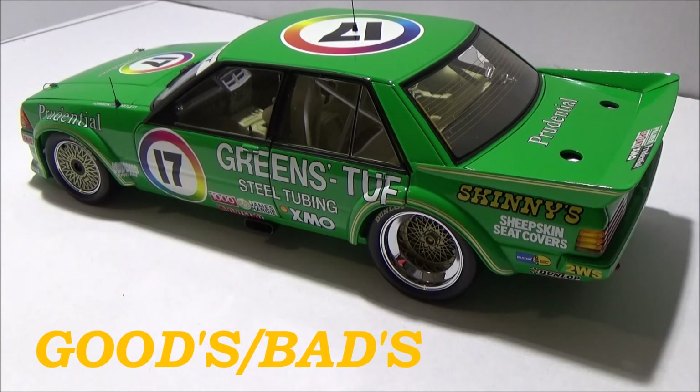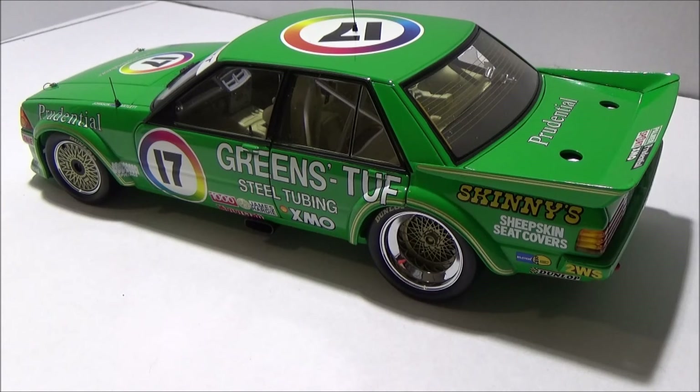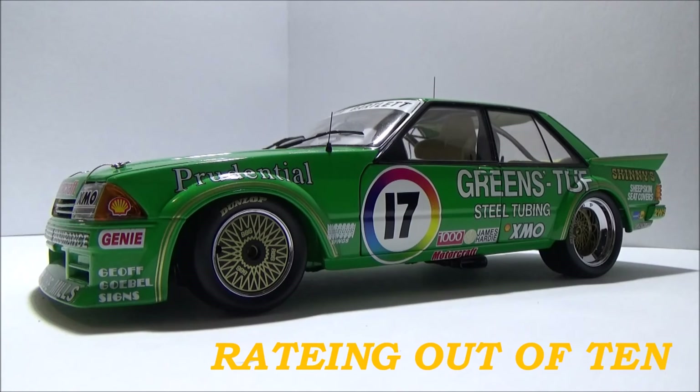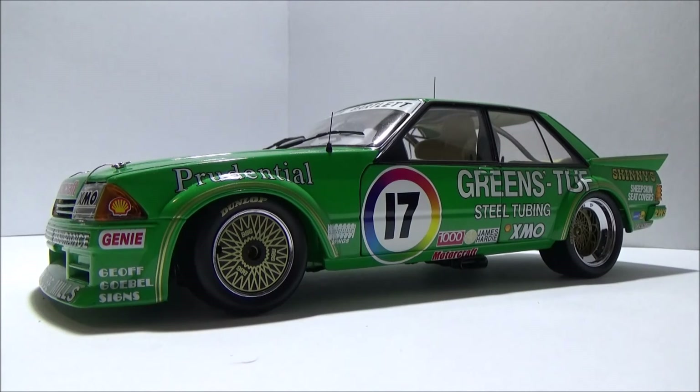That brings me to goods and bads. Starting with goods: if you're a Dick Johnson collector or a Ford collector, you definitely need this in your collection. It is a beautiful looking model car with all opening parts — very good in my books. That brings me on to bads — not a real lot of bads. A couple of things with the model: they're missing race cameras in the front and the back of the car. If you look at some of the old race footage, you'll see a big camera in the front of the car on the passenger side seat, and a small white camera mounted on the rear windscreen. But other than that, there's not a lot of bads. Rating out of 10 — I'll give this a solid 9 out of 10. A very well detailed car with a great display box. All in all, a very, very good model car.